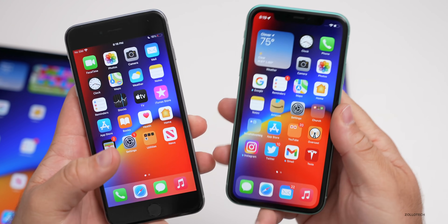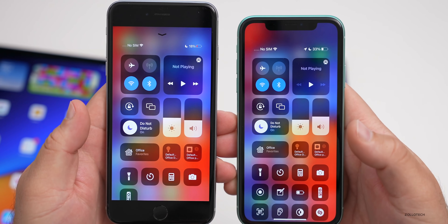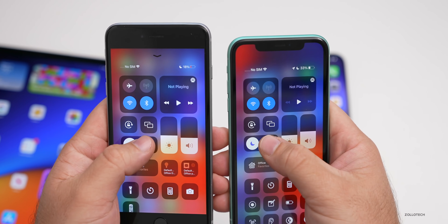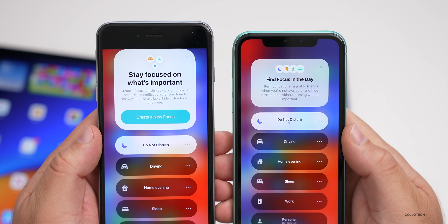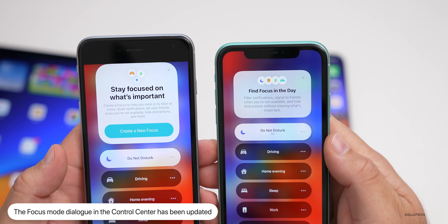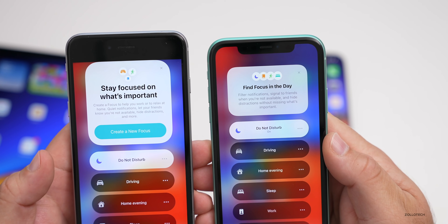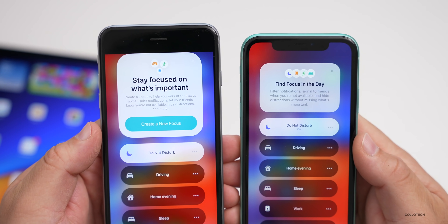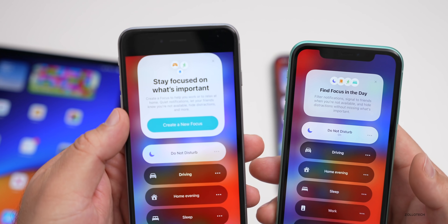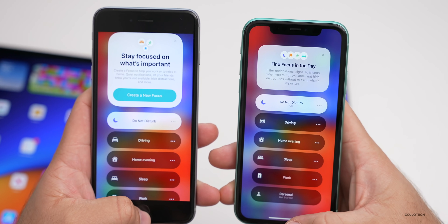Another change with focus mode has to do with the Control Center Do Not Disturb button. On the left I have beta one, on the right beta two. Press and hold on Do Not Disturb and you'll see it's a little different. Beta one said 'Stay focused on what's important,' while the new version says 'Find focus in the day — filter notifications, signal to friends when you're not available, and hide distractions without missing what's important.' It's a small change they've made in beta two.